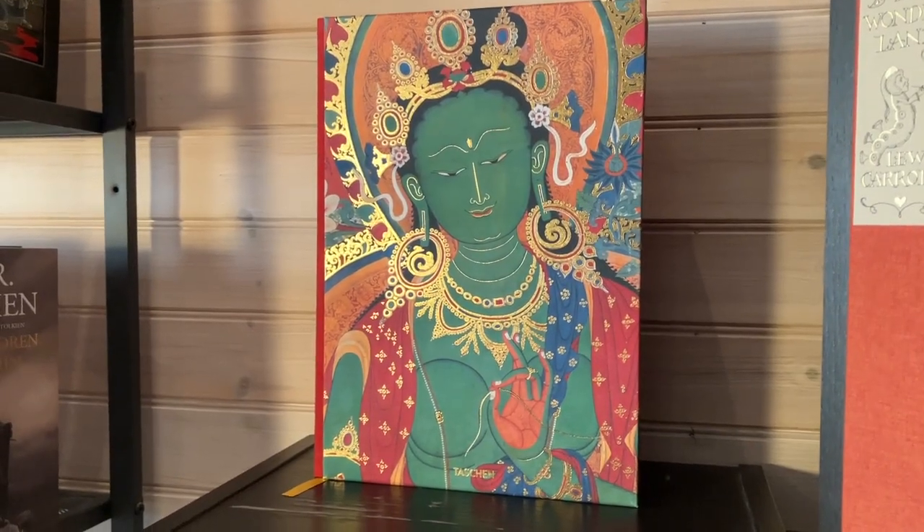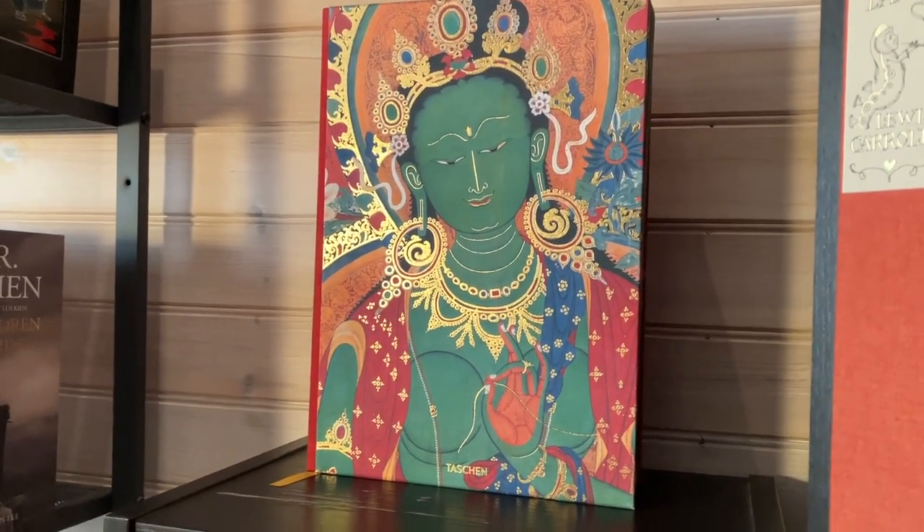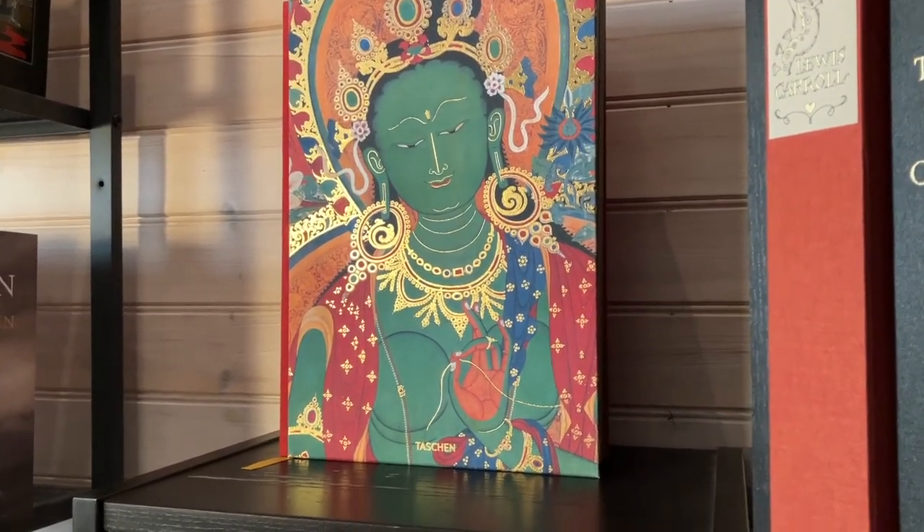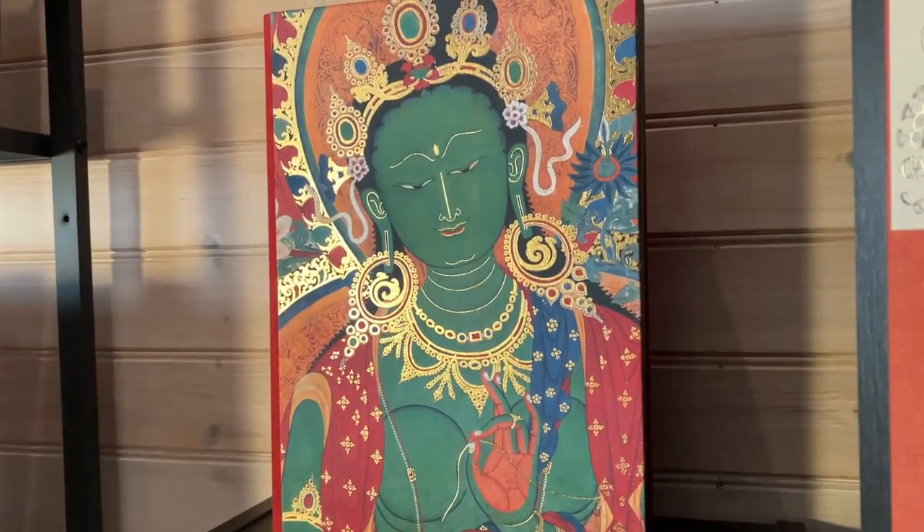And here we have one of the beauties of my collection, with Green Tara on the front cover: The Magical Murals of Tibet, the companion book to the limited edition from Taschen.